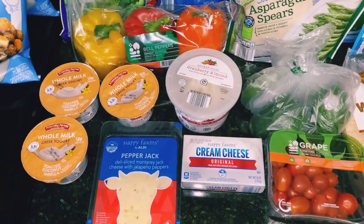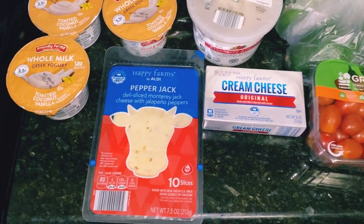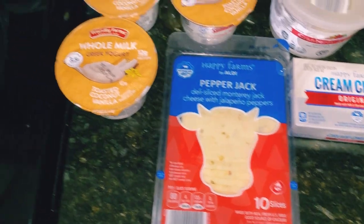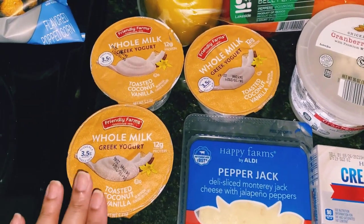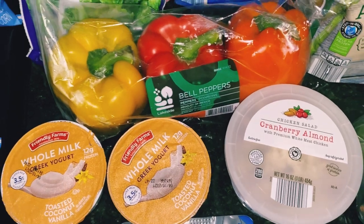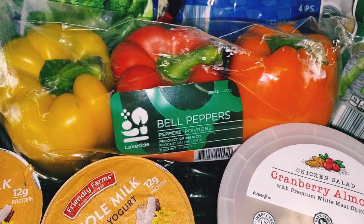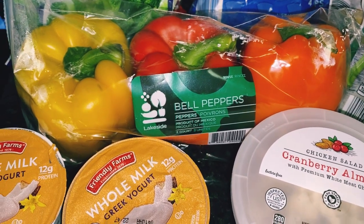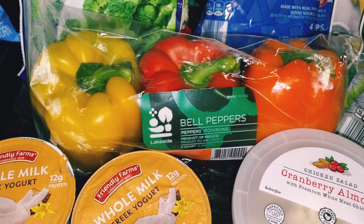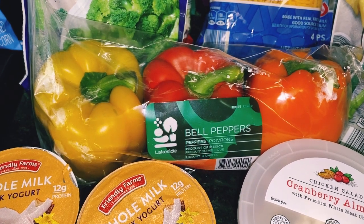Here are the items I got from Aldi — we'll start with Aldi first. I grabbed some pepper jack cheese, which was a little under two dollars. I also grabbed some whole milk Greek yogurt in toasted coconut flavor, they were 59 cents each. I found these peppers — yellow, red, and orange bell peppers — I was really wanting to add more veggies to some dishes.